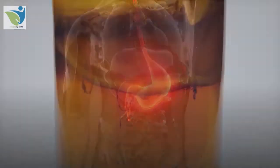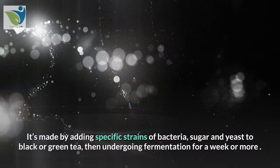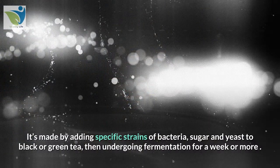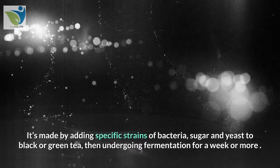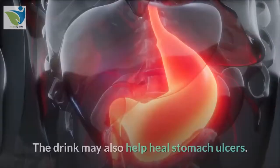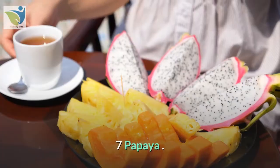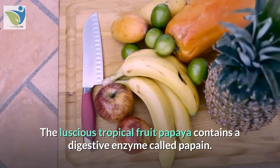6. Kombucha. Kombucha is a fermented tea made by adding specific strains of bacteria, sugar, and yeast to black or green tea, then undergoing fermentation for a week or more. Kombucha's ample probiotic content improves digestion and gut health. The drink may also help heal stomach ulcers.